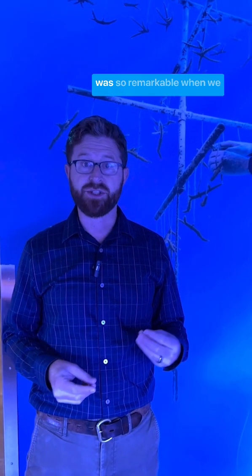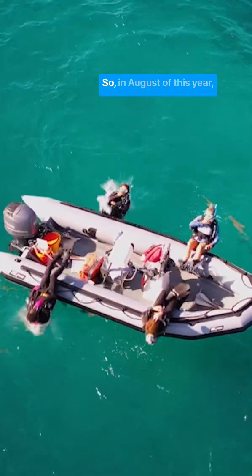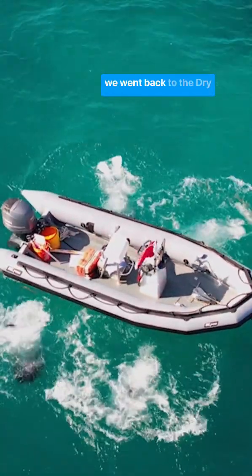That's why it was so remarkable when we heard in 2024 there might have been a few survivors in a deeper part of the Dry Tortugas. So in August of this year we went back to the Dry Tortugas to see if we could find any survivors of that 2023 heat wave.